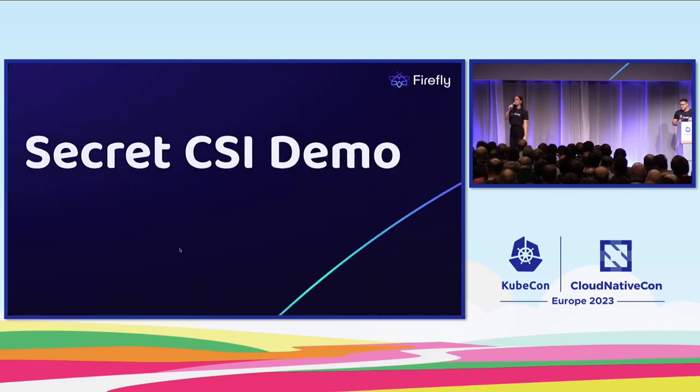Wow! We just saw that the Secret Store CSI driver for Kubernetes secrets is such a powerful solution. We managed to retrieve the secrets from our vault server into our applications without any code changes and without any major security risks. The Secret Store CSI driver for Kubernetes secrets is one of the best practices to manage Kubernetes secrets. But we must also talk about its pain points.